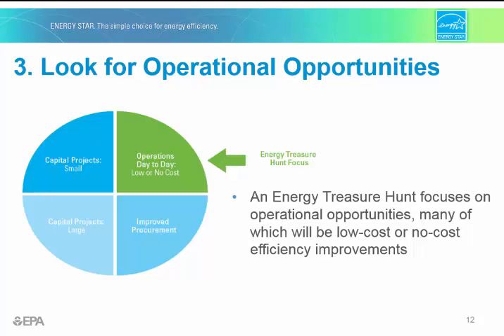The third principle is that treasure hunts assist in finding opportunities in four key areas: small capital projects (for example, lighting upgrades), large capital projects (for example, building renovations), procurement opportunities such as renegotiating the utility supply contract, and operations — improving use of existing equipment. This is where an energy treasure hunt focuses, on operational opportunities, many of which will be low- or no-cost efficiency improvements.